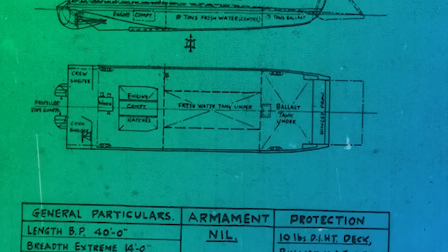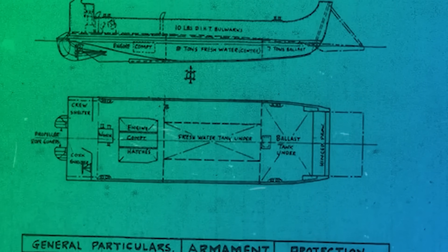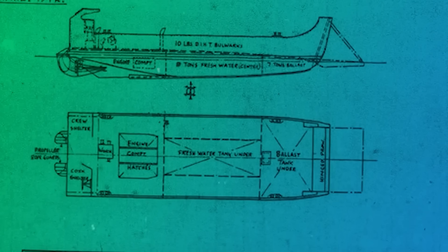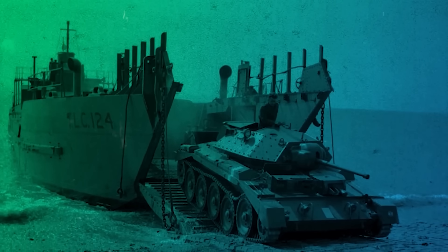However, the interwar leader in landing craft design remained Britain, which in 1926 introduced the Motor Landing Craft, or MLC. With a draft of only two meters, the MLC was capable of delivering the heaviest tanks of the time directly up to the beach and featured a unique water jet propulsion system. Two more advanced British designs — the Landing Craft Mechanized, or LCM, and Landing Craft Tank, or LCT — were developed in 1941 and would serve with distinction throughout the Second World War.